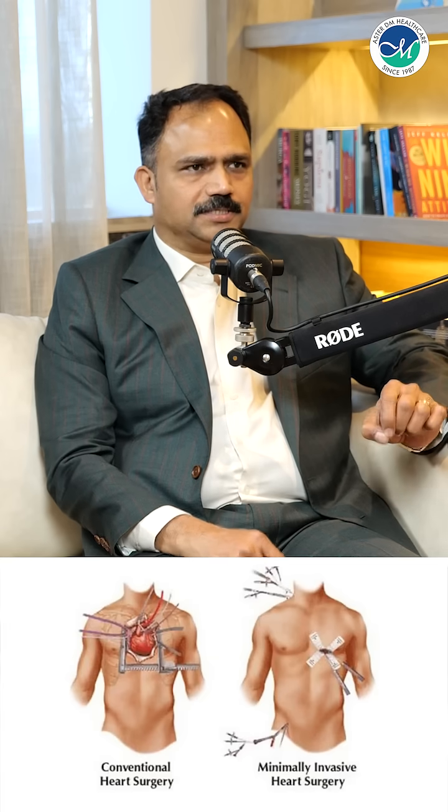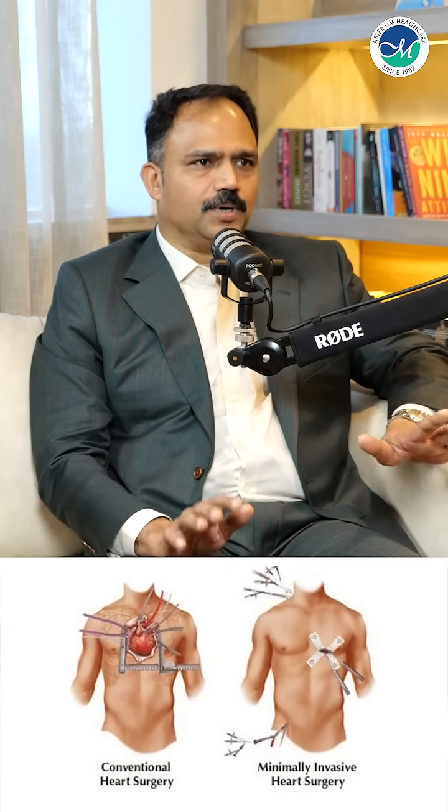Robotic cardiac surgery is nothing but a minimal invasive procedure — or the least invasive procedure available today. The biggest fear for any patient having cardiac surgery is splitting open the chest and recovering from it over 2 to 4 months. Whereas with robotic surgery, the whole bone split is avoided.